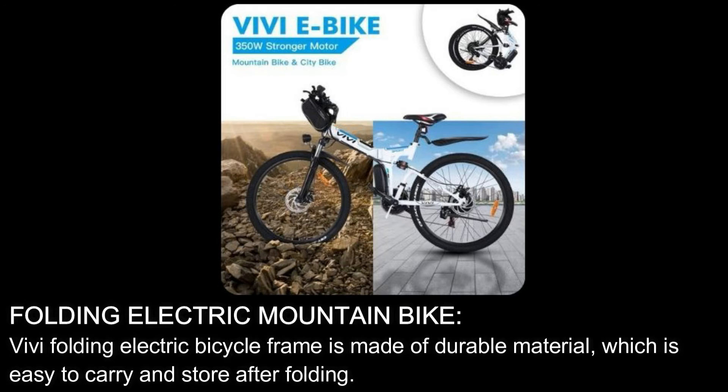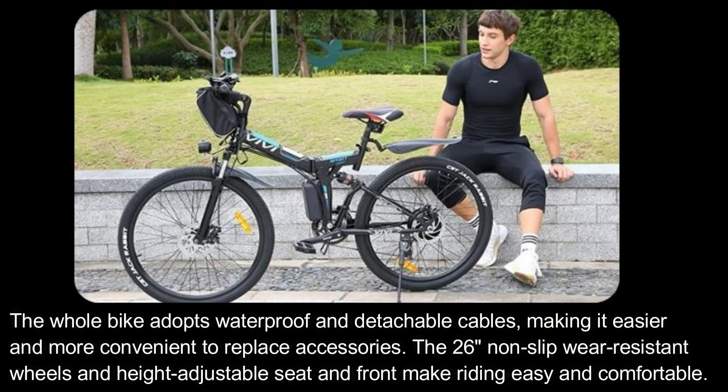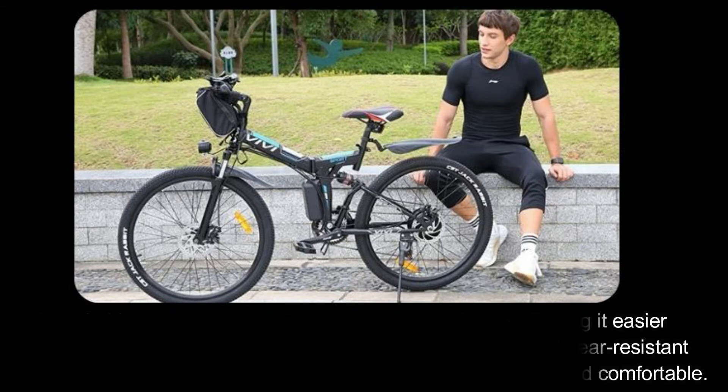Folding Electric Mountain Bike. VVE Folding Electric Bicycle frame is made of durable material, which is easy to carry and store after folding. The whole bike adopts waterproof and detachable cables, making it easier and more convenient to replace accessories. The 26-inch non-slip wear-resistant wheels and height-adjustable seat and front fork make riding easy and comfortable.